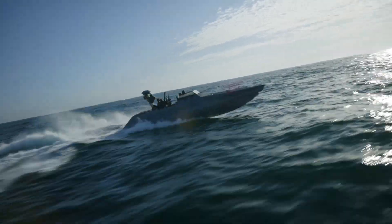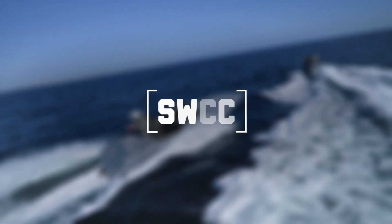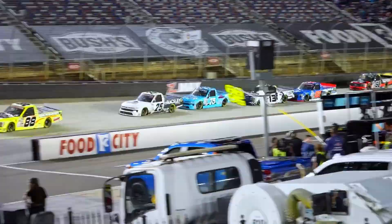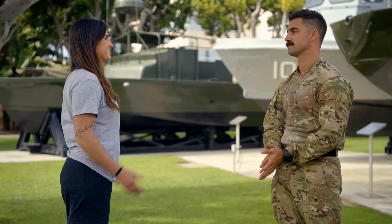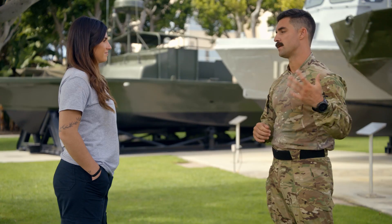Do you like the adrenaline of going really fast? Then you need to check out SWCC. I'm Haley Deegan and I race trucks for a living. Look how cool it is! And with me here today is SB1 Foynes. I'm SB1 Jake Foynes. I joined the Navy in 2013 and now I'm at the Naval Special Warfare Assessment Command.